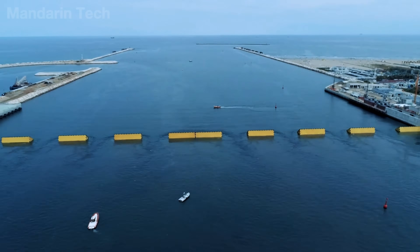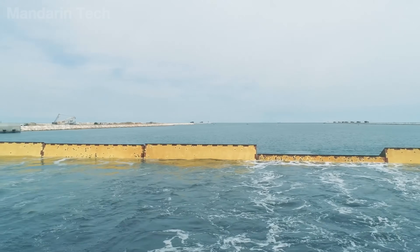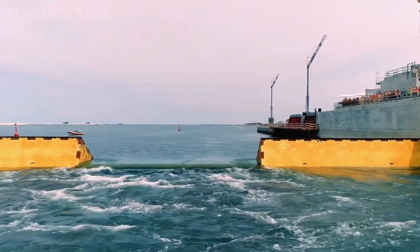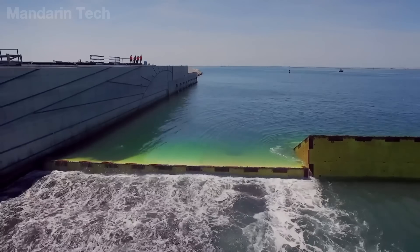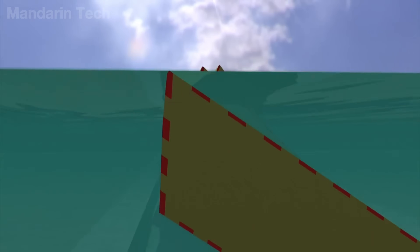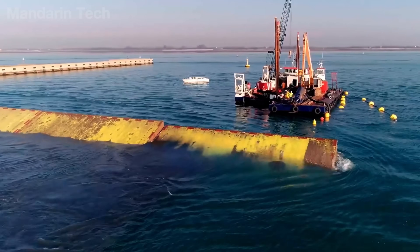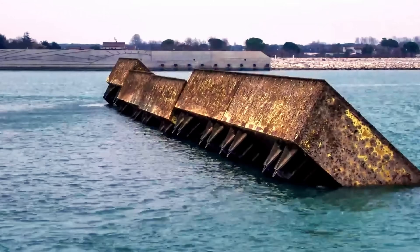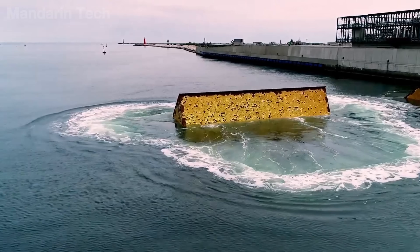The MOSE system features 78 floating steel gates installed at the three main lagoon inlets, with dimensions varying by location. Each gate is a massive hollow steel structure approximately 20 meters wide and about 4 to 6 meters high. MOSE is activated only when tidal levels exceed 110 centimeters above mean sea level. Once activated, all gates rise, forming four continuous flood barriers, held at an angle of about 45 degrees, while the system continuously adjusts the amount of water inside each gate to maintain a safe and stable inclination. When the flooding event ends, water is pumped back into the gates to weigh them down, and they gradually return to their horizontal position on the seabed.